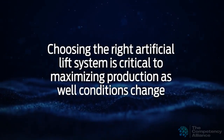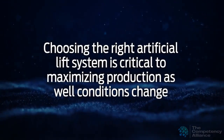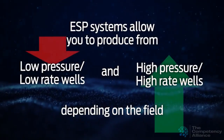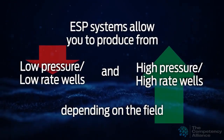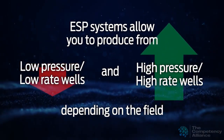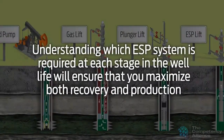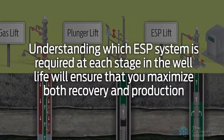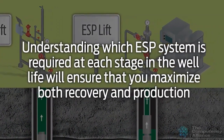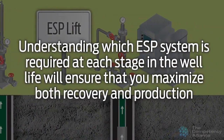Choosing the right artificial lift system is critical to maximizing production as well conditions change. ESP systems allow you to produce from low-pressure, low-rate wells and high-pressure, high-rate wells depending on the field. Understanding which ESP system is required at each stage in the well life will ensure that you maximize both recovery and production.